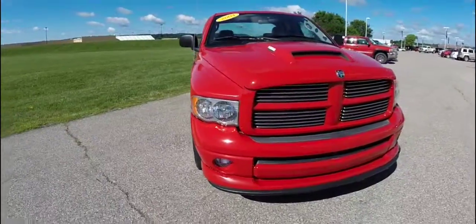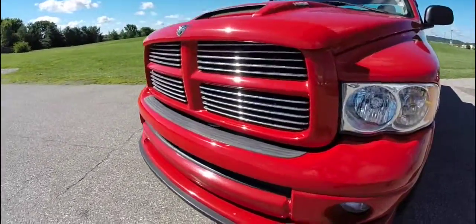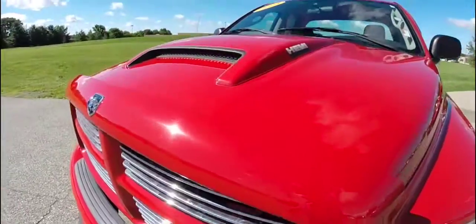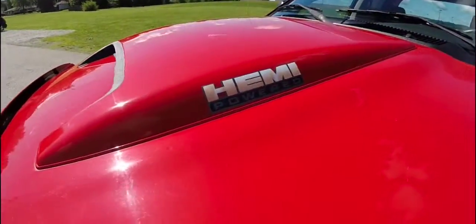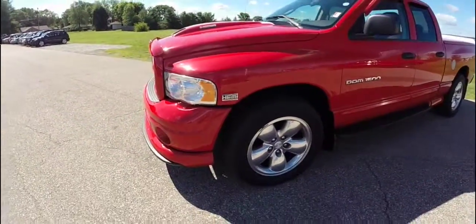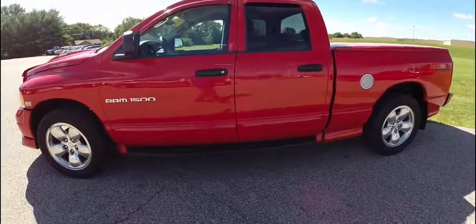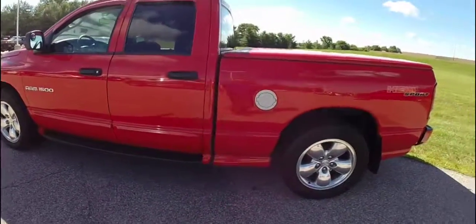Hello everyone. Today let's take a quick walk around look at a 2004 Dodge Ram SLT Hemi Sport. The Ram is painted in flame red clear coat and has the graphite cloth interior.